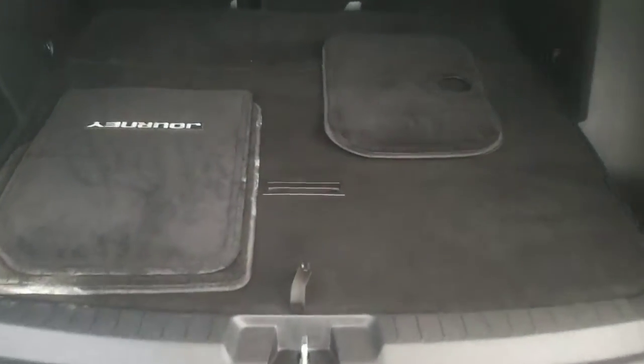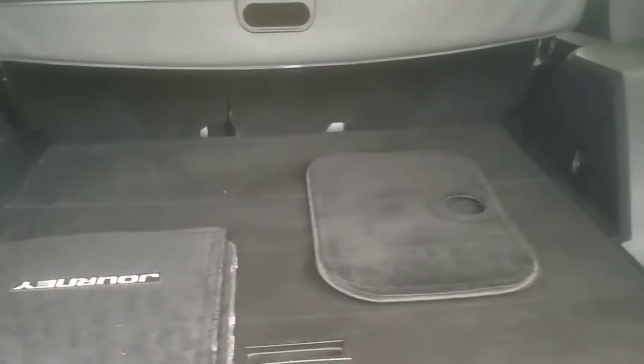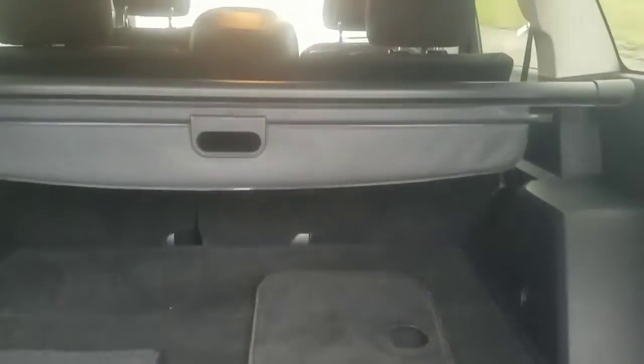Here we have your cargo space in the rear. You can fold the back seats down, so if you need to store more space, you will have it.